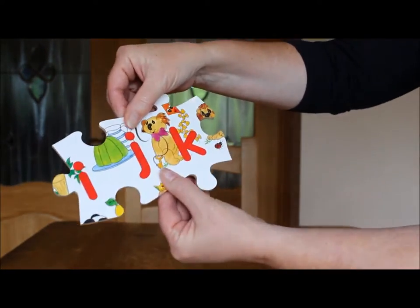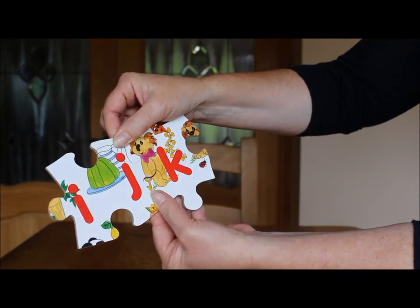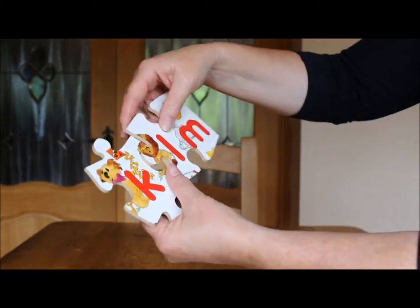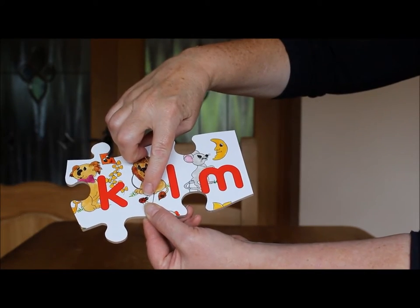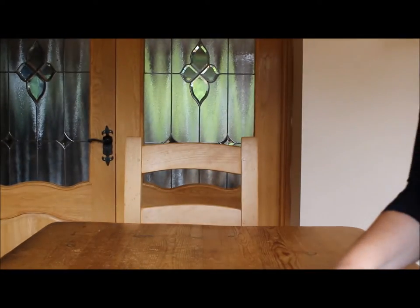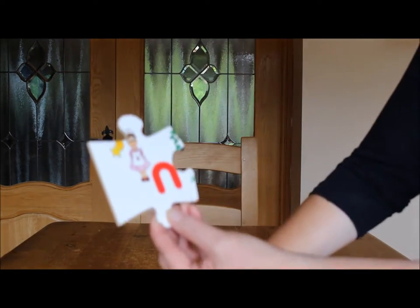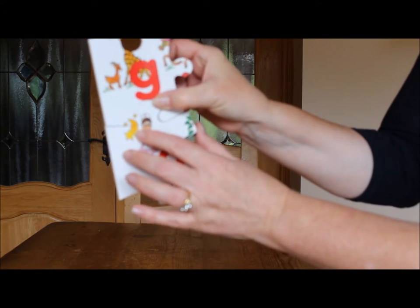The letter K has a Koala Bear who's holding a Key and flying a Kite. The letter L has a Lion and a Ladybird. Lovely chunky pieces. N is for Nurse, and put this together and you'll also see N for Night.